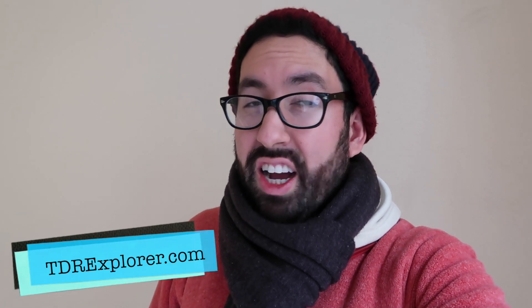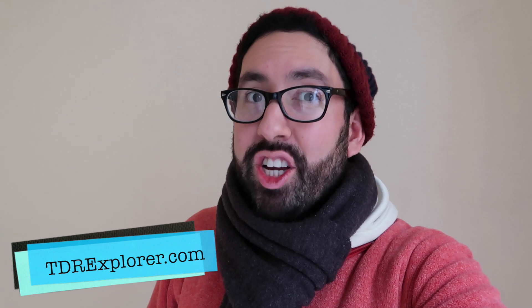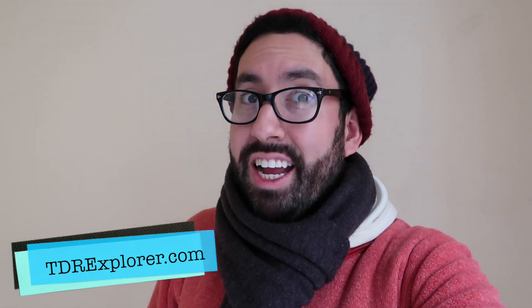Alright, fellow Explorers, thank you so much for joining me as I showed you the Tokyo DisneySea Year of Wishes Grand Finale merchandise they have here at Tokyo DisneySea. Want to learn more? Make sure you visit our website, tdrexplorer.com, and don't forget to subscribe to us here on YouTube.